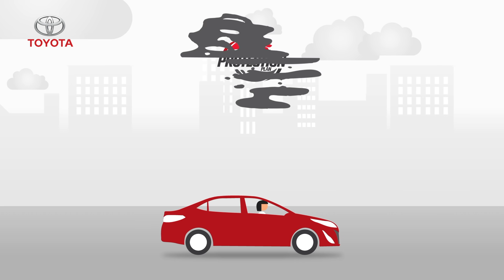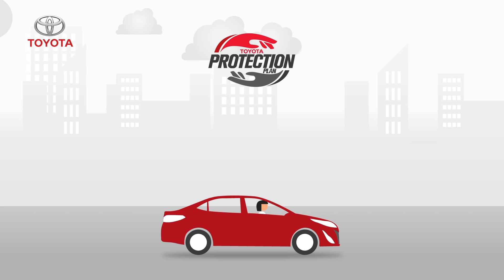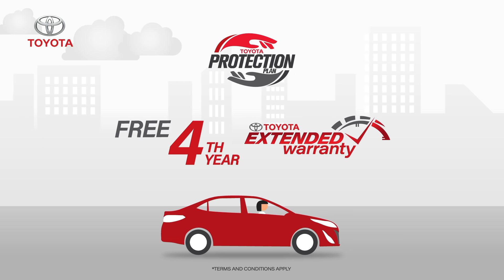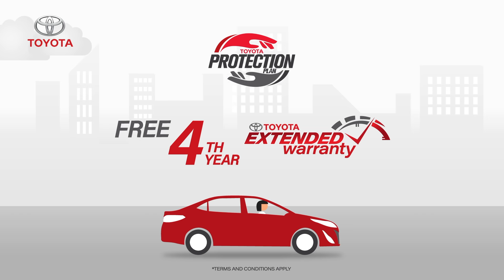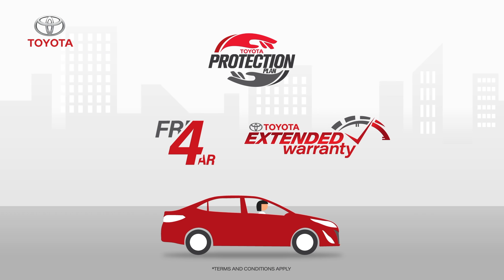Additionally, in order to maximize value, Toyota Protection Plan also offers an exclusive offer of free 4th-year extended warranty for new Corolla and Yaris customers availing Toyota Protection Plan, so that your Toyota may remain covered for the years to come.